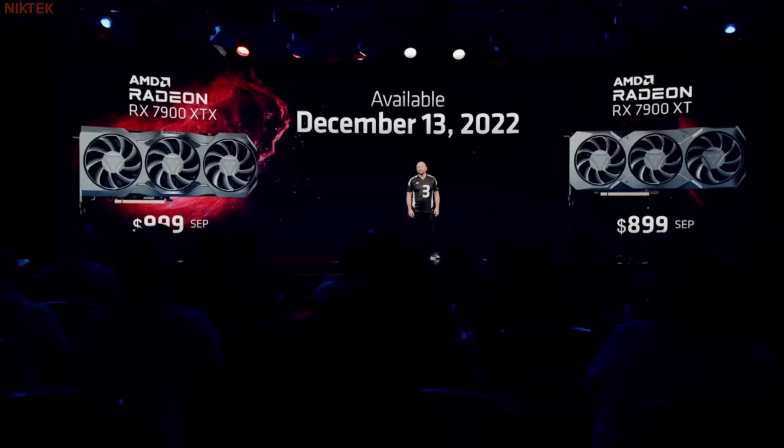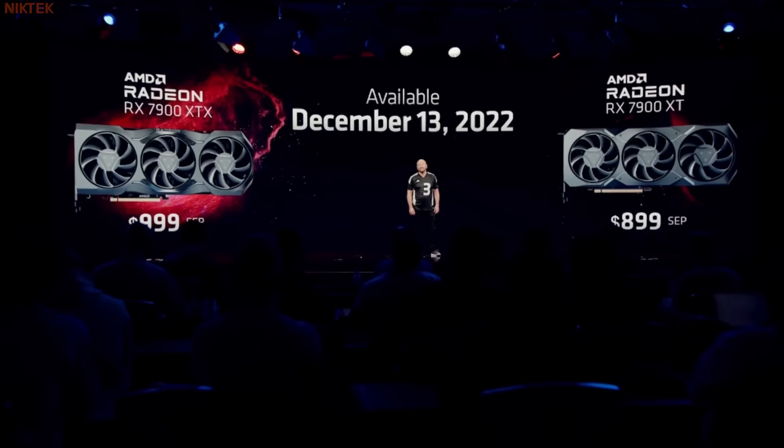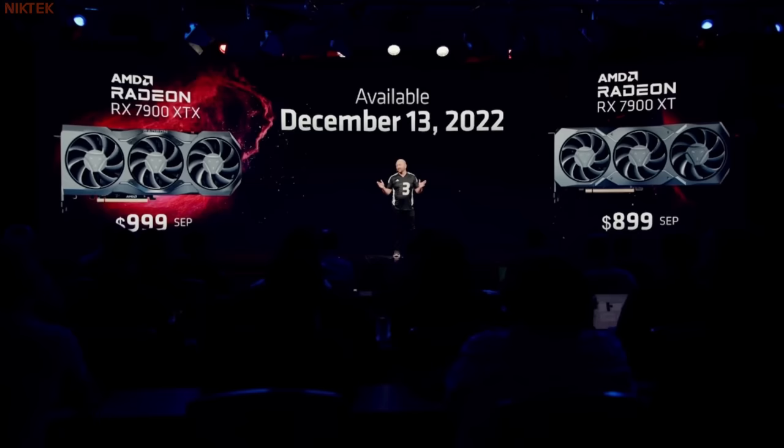Here we go. Starting December 13, 2022, you'll be able to purchase the 7900 XTX for $999 and the 7900 XT for $899 — the world's most advanced gaming GPUs powering your gaming rig for years to come.